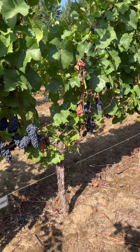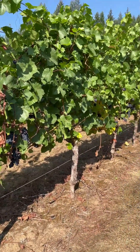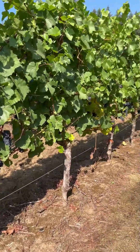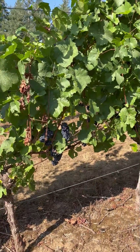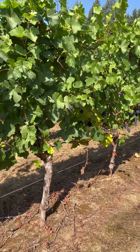Here we are with SO4 rootstock — one of the most widely grown rootstocks in the world. Five vines. You can see nice big canopies, maybe not as much fruit as that 1103 Polson or 125AA.